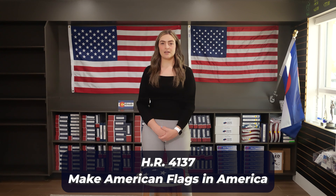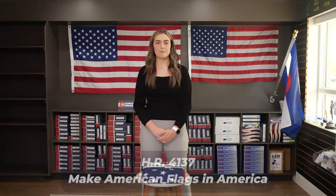What's up everyone, it's Maddie with Custom Flag Company. The flag industry has been working on passing a bill that requires federal properties to fly American flags 100% made in America. The bill is HR 4137, Make American Flags in America. As a company committed to only selling American-made American flags, this bill is important to us and our industry.